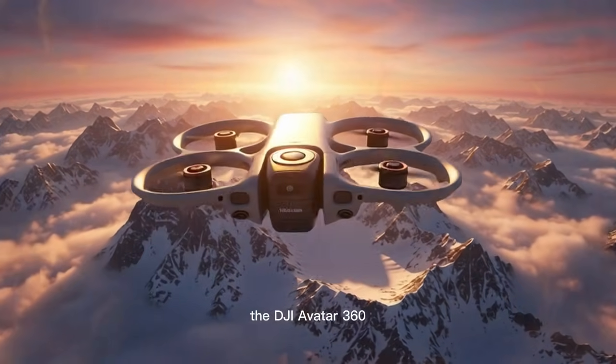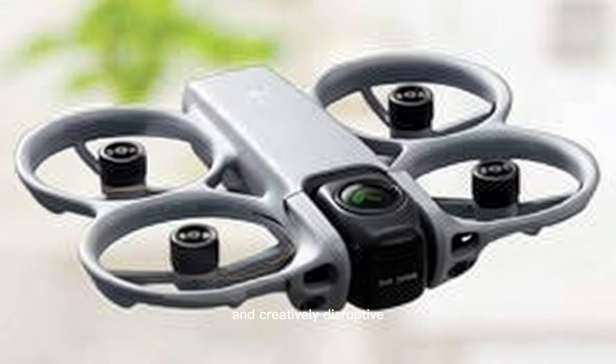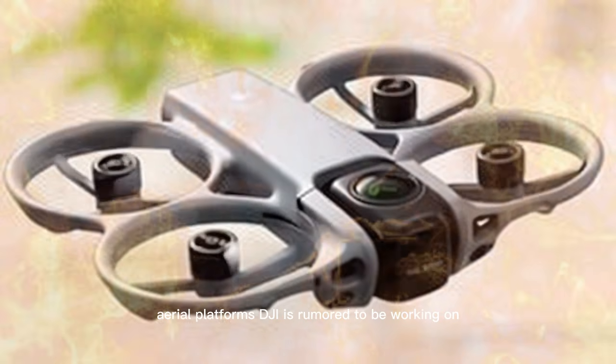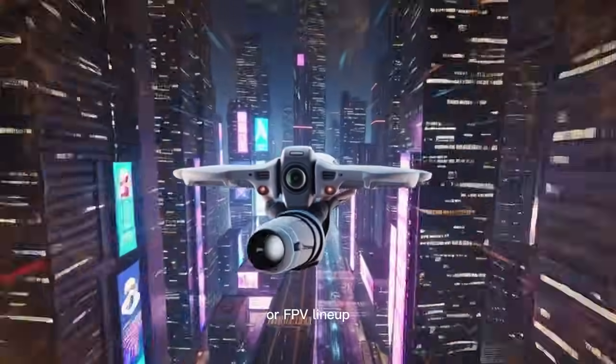The DJI Avata 360 is rapidly emerging as one of the most ambitious and creatively disruptive aerial platforms DJI is rumoured to be working on, and unlike anything previously seen in the Avata or FPV lineup.